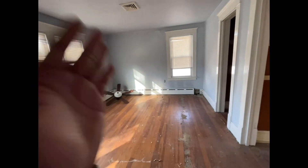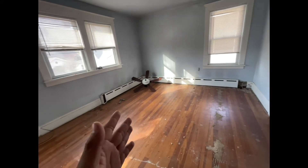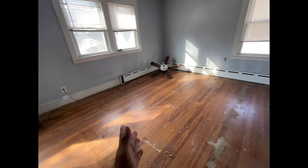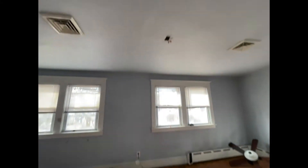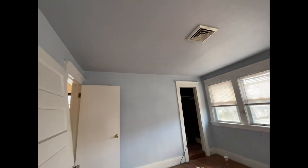We're going to turn this single bedroom into a double bedroom by building a partition wall here. We're also going to add four hi-hat recessed lights, and the same thing for the other bedroom.